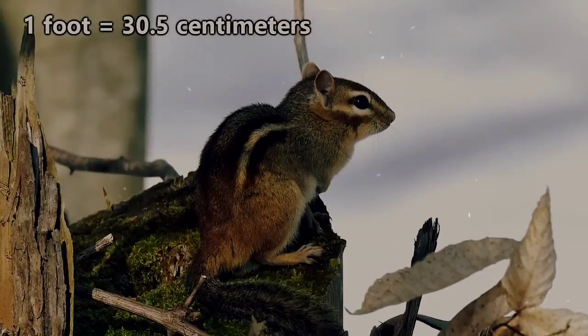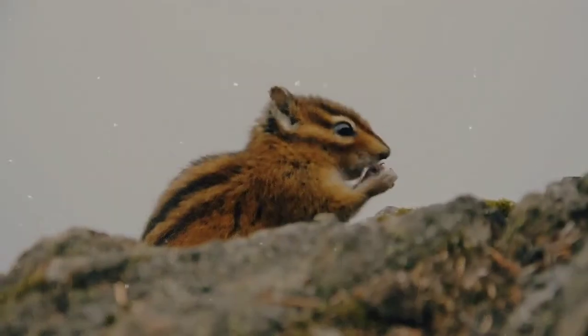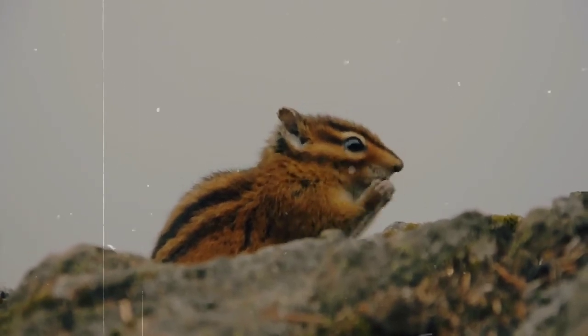They're the smallest rodents from the squirrel family, with the largest ones reaching less than a foot in length. Typically, chipmunks are easily recognizable from other squirrels for their red to tawny fur color, with alternating dark and light stripes along their faces and sides.